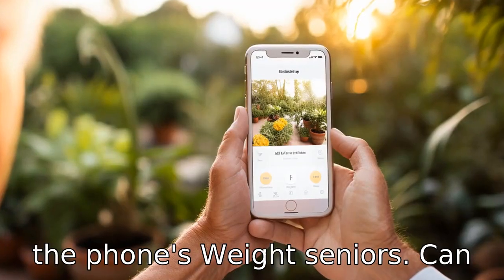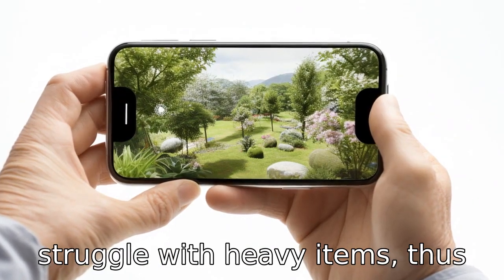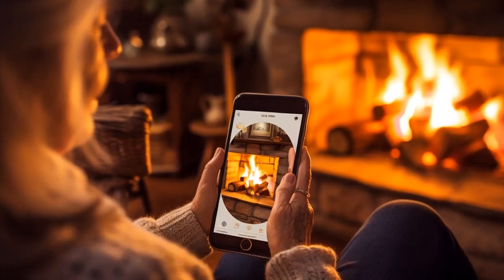Tip 8: Consider the phone's weight. Seniors can struggle with heavy items. Thus, a lightweight yet durable phone will be a better option.